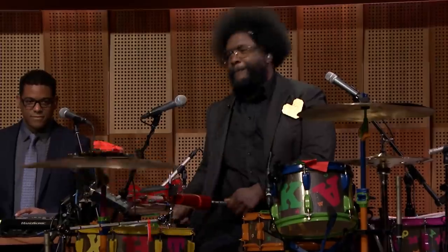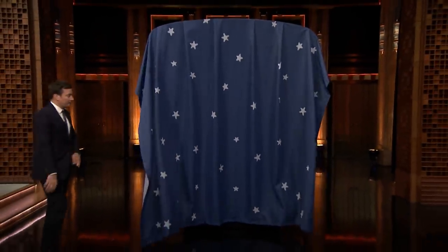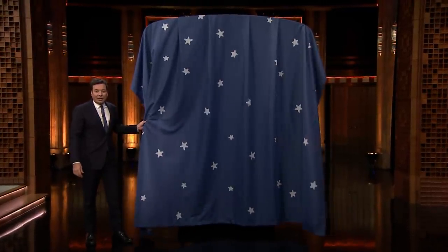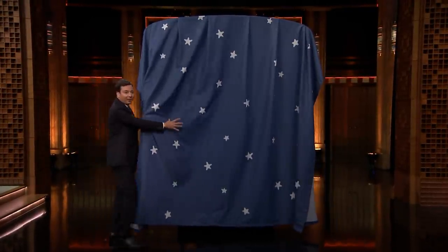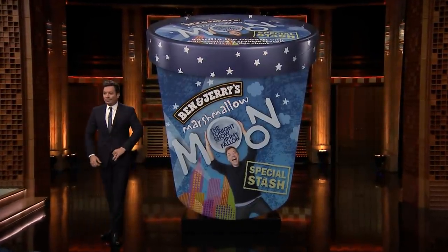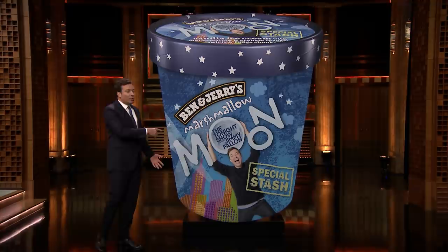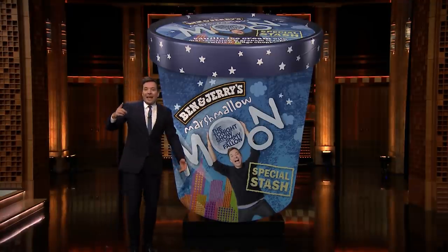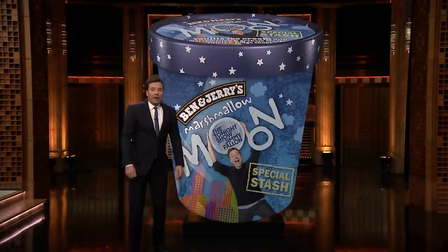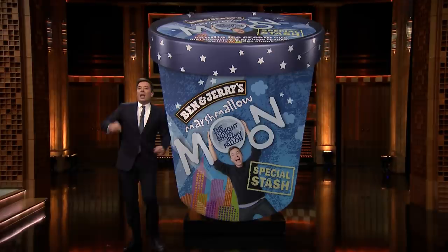Now it's time to unveil our brand-new Tonight Show ice cream flavor for the very first time. Quest, can I get a drum roll, please? Here we go. Our special, limited-edition Ben & Jerry's ice cream flavor is... Marshmallow Moon! It's got vanilla ice cream, marshmallow, fudge, and a graham cracker swirl.